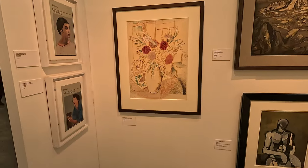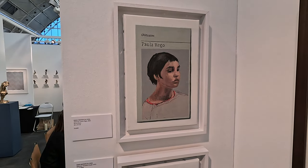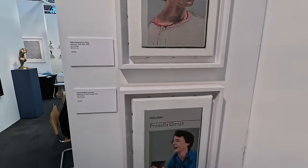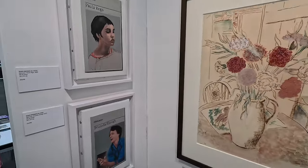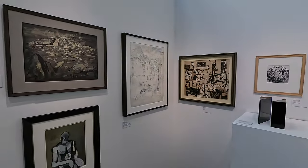Oh man, look at these — Hugh Mendes. I know Hugh Mendes, he taught me at City and Guilds of London Art School. These are his obituaries — Paula Rego, about £4,600. He's kind of made a name for himself doing those kind of obituary pictures.